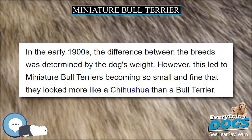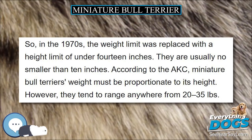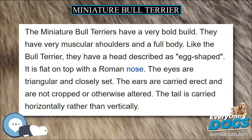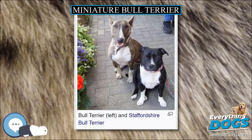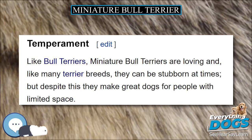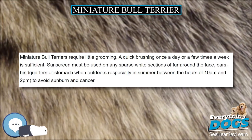In the early 1900s, the difference between the breeds was determined by the dog's weight. However, this led to Miniature Bull Terriers becoming so small and fine that they looked more like a Chihuahua than a Bull Terrier. So, in the 1970s, the weight limit was replaced with a height limit of under 14 inches. They are usually no smaller than 10 inches. According to the AKC, Miniature Bull Terriers' weight must be proportionate to its height, but they tend to range anywhere from 20 to 35 pounds.